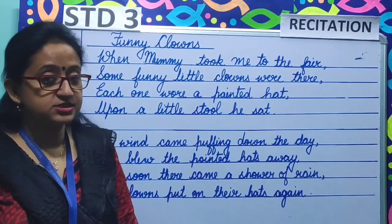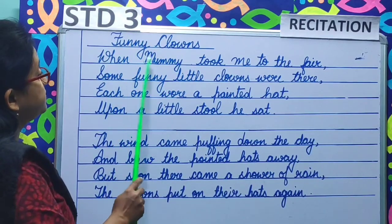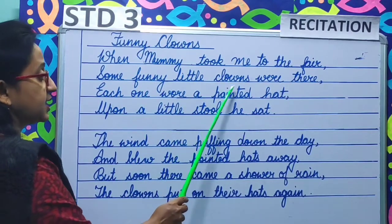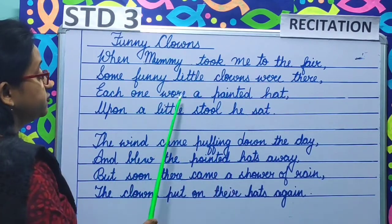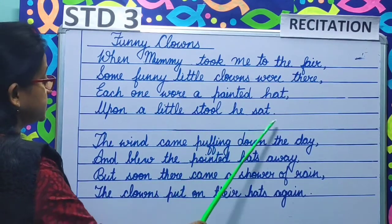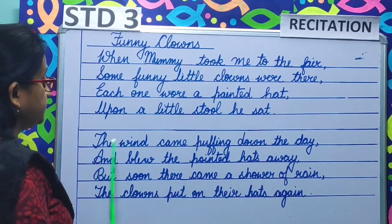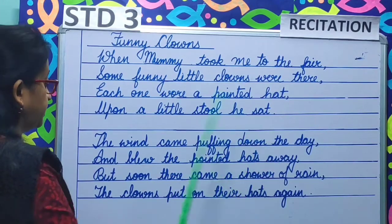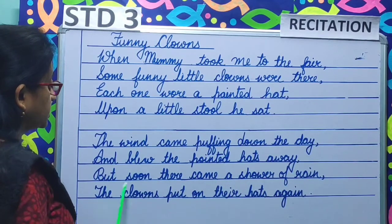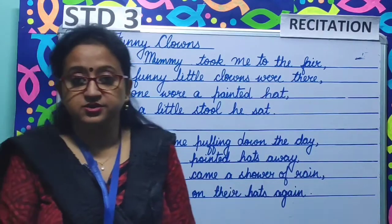So let us read the poem children. Funny Clowns: When mummy took me to the fair, some funny little clowns were there. Each one wore a painted hat, upon a little stool he sat. The wind came puffing down the day and blew the pointed hats away. But soon there came a shower of rain, the clowns put on their hats again.